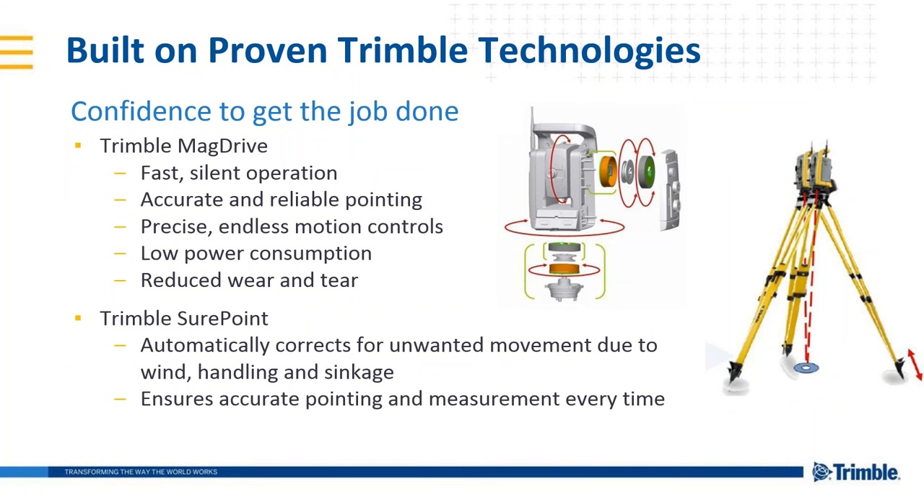The SX10 is built on proven existing Trimble technologies that we have in our S-Series robots. We've got the true mag drive and SurePoint to ensure accurate pointing. Precise endless motion controls, low power consumption — all of this reduces wear and tear on the instrument. SurePoint automatically corrects for unwanted movement due to wind, handling, and sinkage, ensuring accurate pointing on the prism and only the prism every time you take a shot.